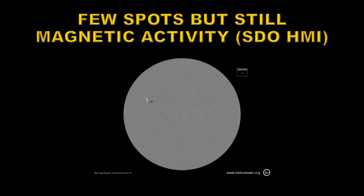Even though there are few spots, there's still magnetic activity on the sun. We're going to take a look at this SDO HMI movie to see what's going on. You can see the magnetic field here in terms of black and white. Black polarity field is going into the sun, white polarity field is coming out of the sun. In the northern hemisphere during solar cycle 24, black polarity should be leading and white polarity following. In the southern hemisphere, it should be the other way around — white polarity leading and black polarity following.